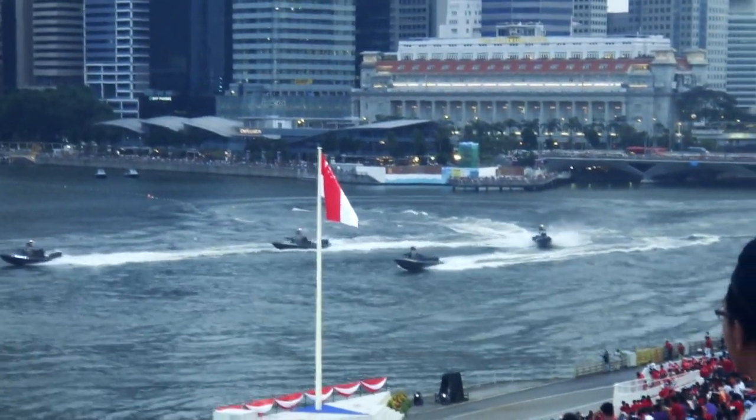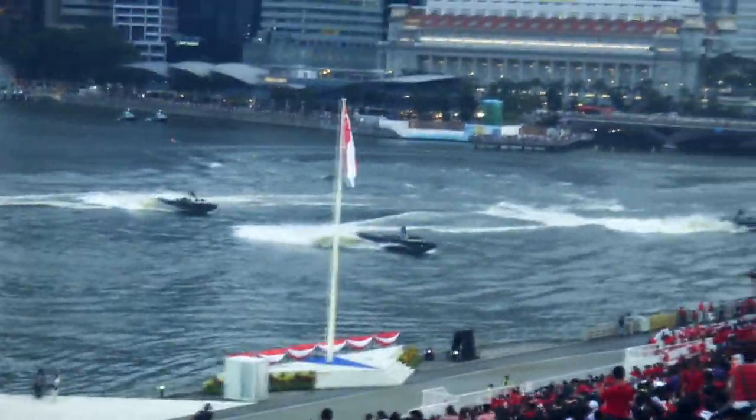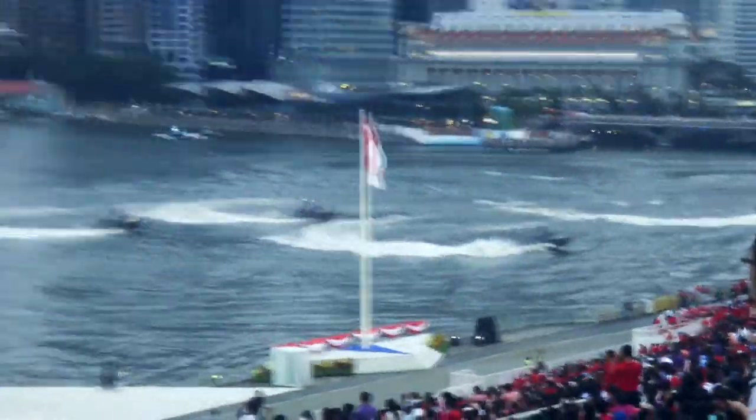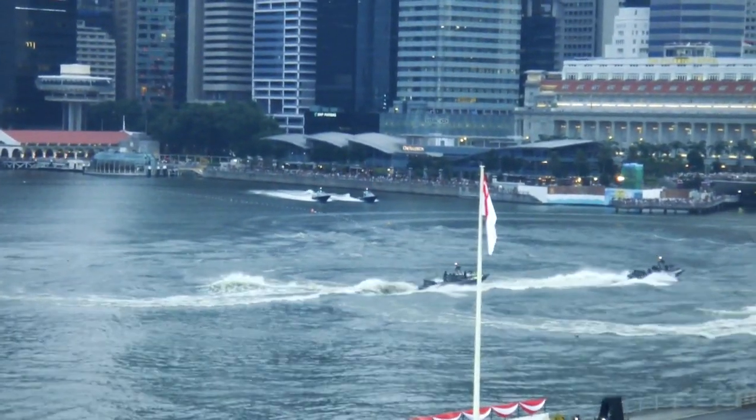Approaching from the line are our police close-guarding interceptors, executing a series of synchronized turns at high speed, demonstrating their craft stability operating in confined waters. The Singapore Armed Forces craft